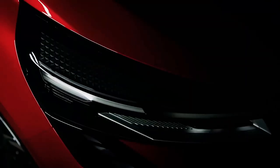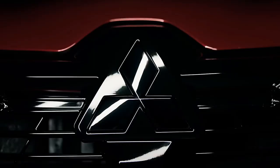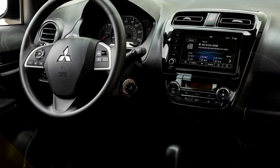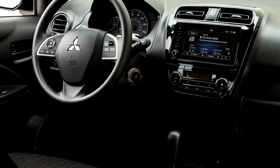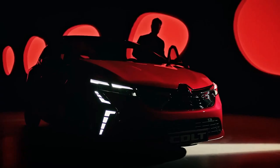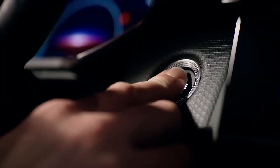Mitsubishi will offer two powertrain options for the new Colt: a petrol hybrid HEV and a standard petrol version. The Colt HEV comes with a 1.6-liter petrol engine, two electric motors — an alternator starter and a main motor — a multi-mode transmission, and a 1.2-kilowatt-hour battery. The petrol-powered Colt comes in two variants: a 1.0-liter turbocharged inline-three engine with a six-speed manual gearbox, and a 1.0-liter naturally aspirated inline-three with a five-speed manual.